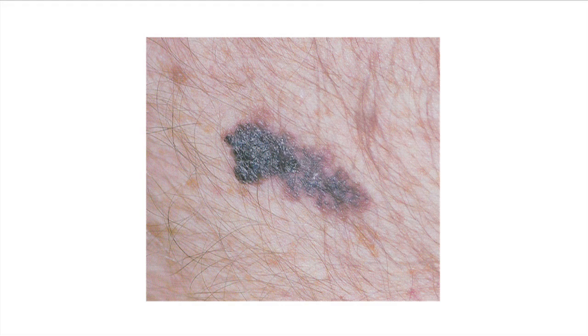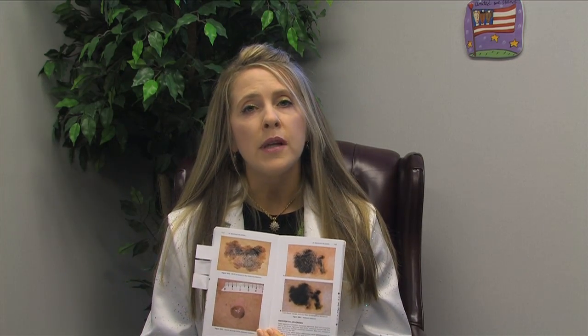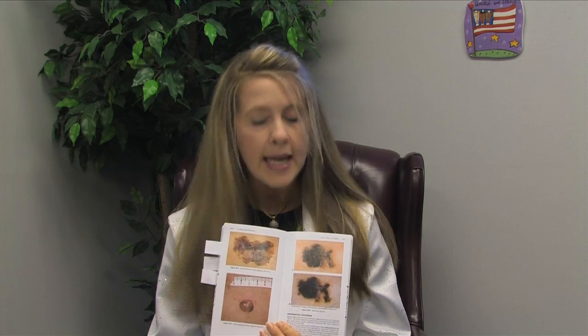Here is an example of a melanoma. As you can see, this lesion has a large diameter and it is uneven in its shape and border. Here are other examples of melanomas. As you can see, they are large in their diameter and they are very uneven in their color, their texture, and their shape.